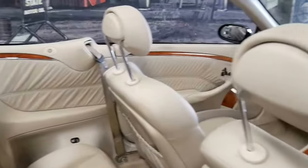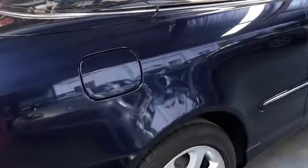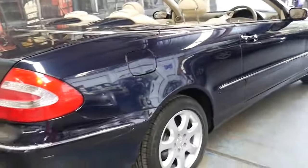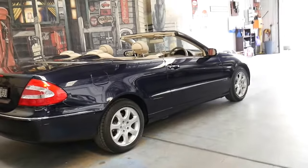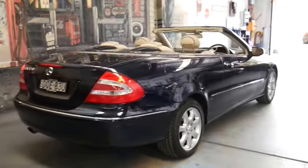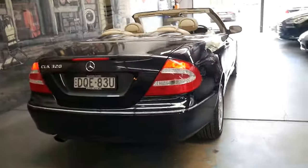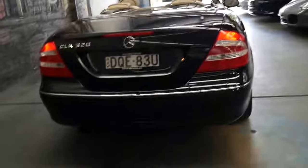It's a four-seater. One of the best things about the E320 in the CLK series is that it's got plenty of power, yet it's also very economical and very reliable. If you have a European mechanic and you ask them about a CLK 320 or an E320 from 2004, I'm sure they'll agree.